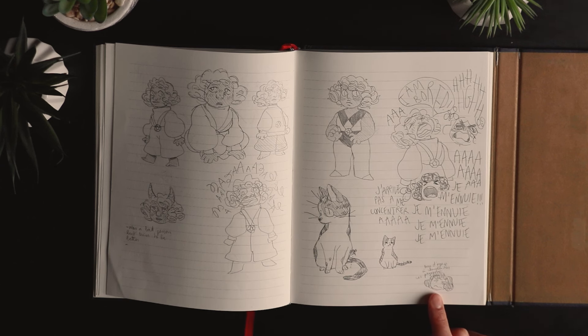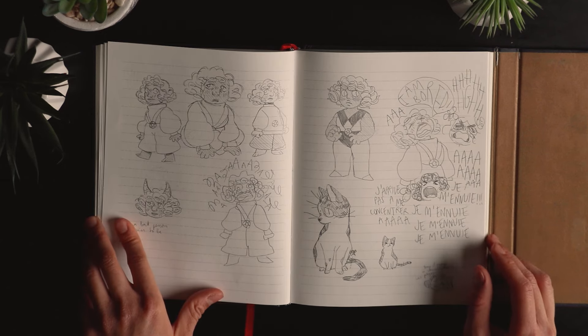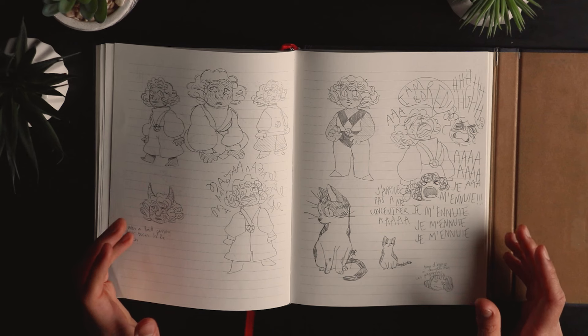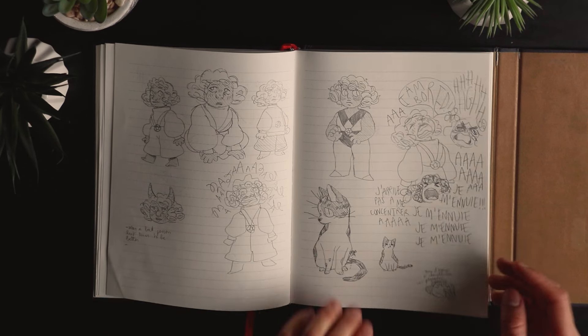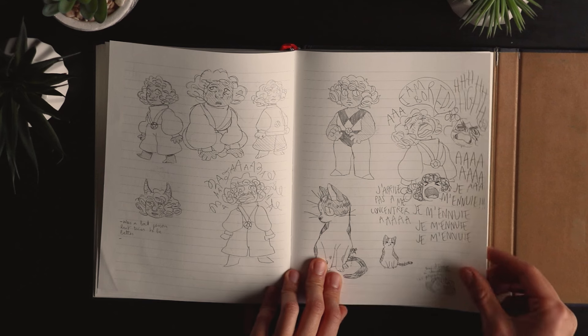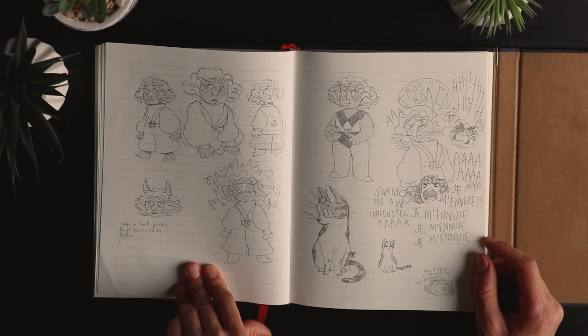Here I wrote too much — lots of space to fill on those pages, and I still struggle with big sketchbooks because I feel like I have to fill them more. It's not as easy as small sketchbooks, which is why now I mostly pick smaller ones — I feel more satisfied more easily.